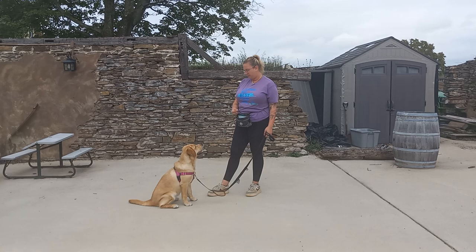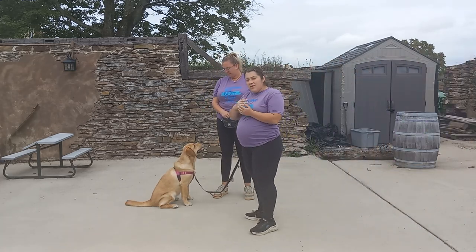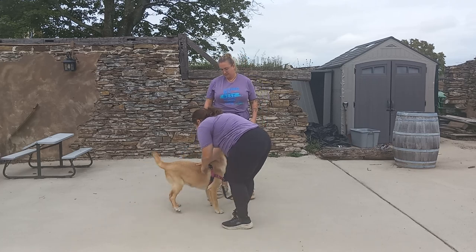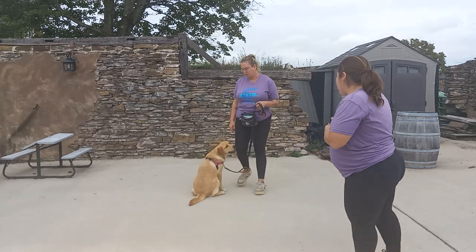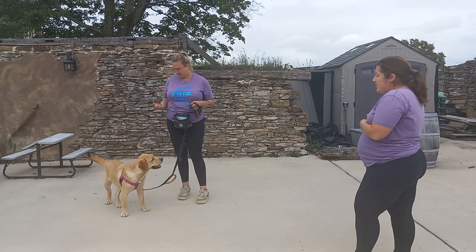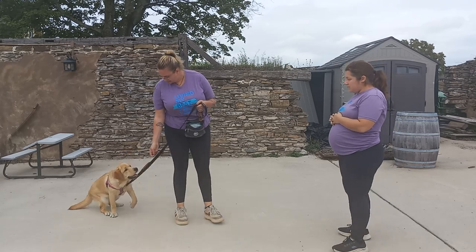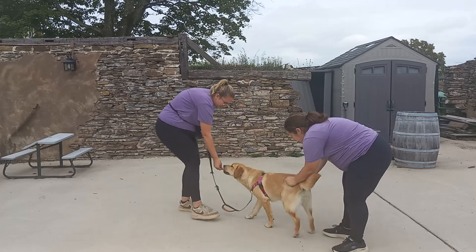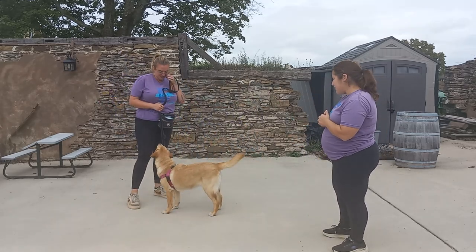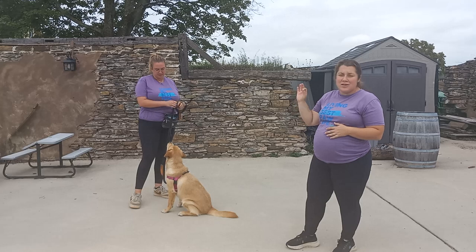We're going to show you a couple of her meet and greets. First, having her in a sit as I approach. She's been doing well with her meet and greets — once I get close enough, Victoria is going to tell her she can say hi. I give her a couple of pets, then she's walked away and given reinforcement. The next way is having her actually approach the guest — we walk her up, let her say hi, and then walk her away. She's able to do that without jumping up and without mouthing. She's doing an excellent job with that.